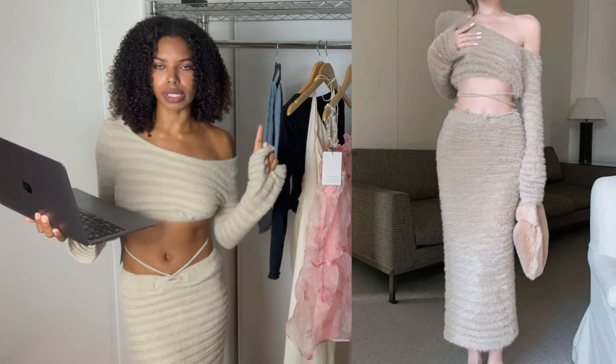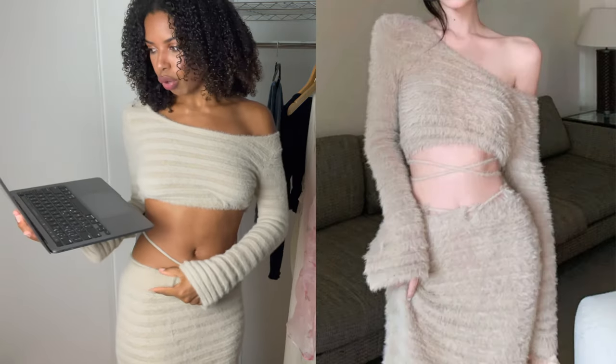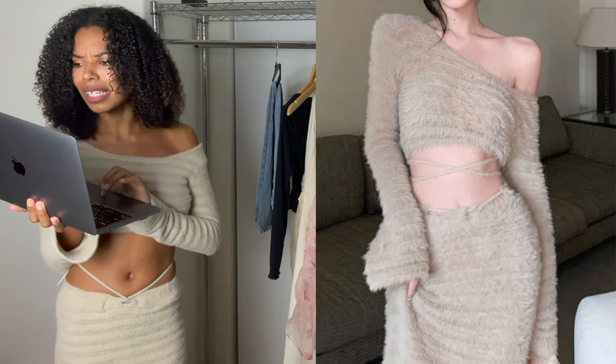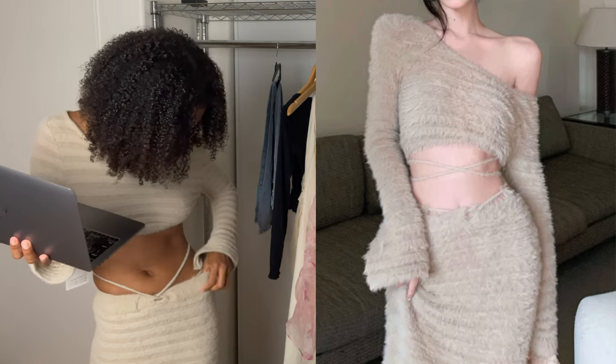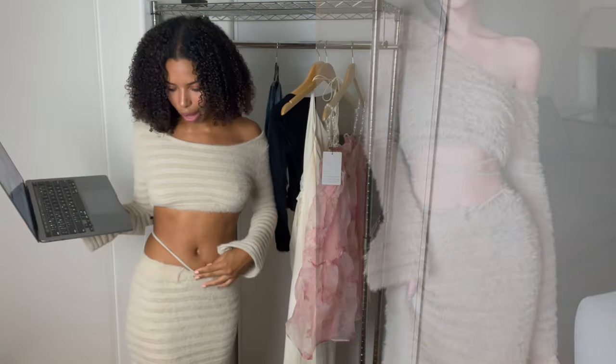Another major difference I found is in the skirt. This skirt has a drawstring waistband, whereas in the photo it doesn't look as pronounced. This waistband is not visible in the photo. And another really major difference with this is the straps.